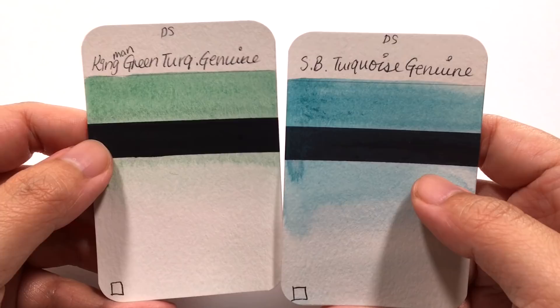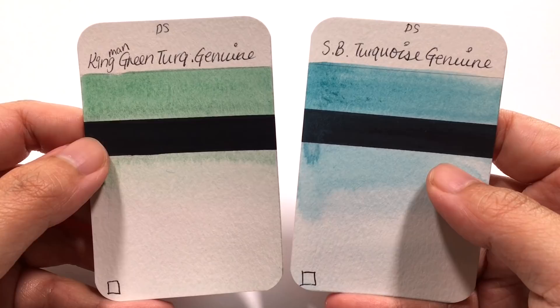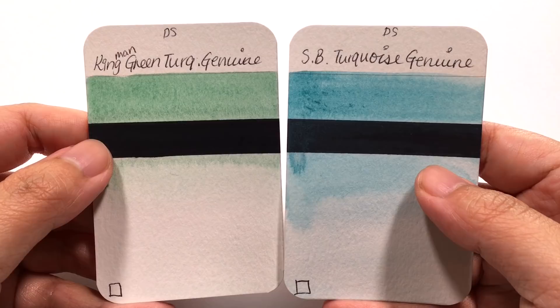Welcome back to Daniel Smith's Colour Showdown and this is the final episode. That's 20 episodes — we've looked at 40 colors and it has been so much fun. And in this final episode,